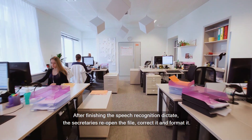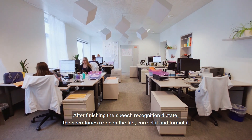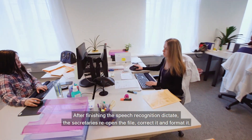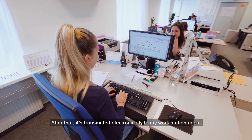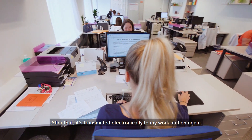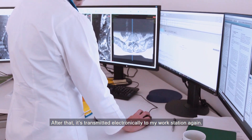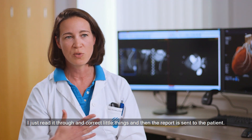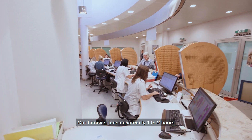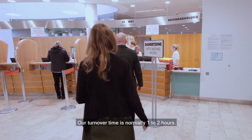After finishing the speech recognition dictation, the secretaries reopen the file and correct it, and they format it. After that, it comes electronically to my workstation again. I just read it through and correct little things, and the report goes to the patient. Our turnaround time is normally one to two hours.